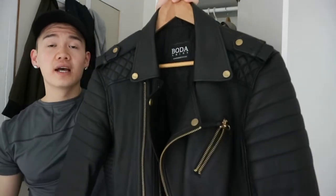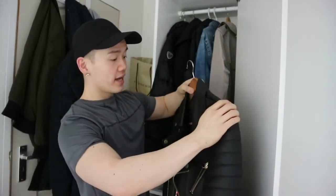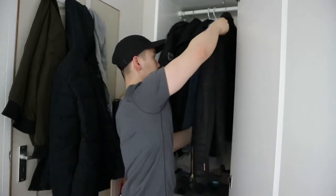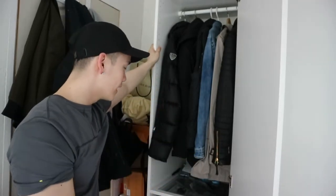My all-time favorite jacket is this biker skin leather jacket. I made an unboxing video and a size guide video about it because I get a lot of questions. I purchased it in size S — UK small. I really love this jacket.